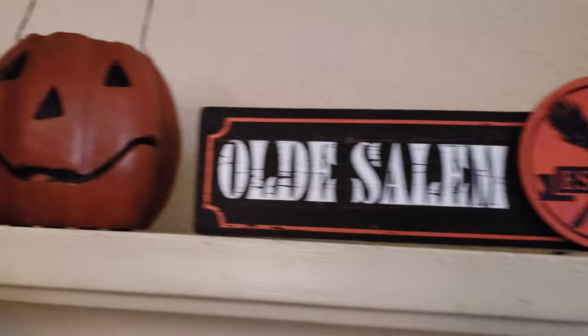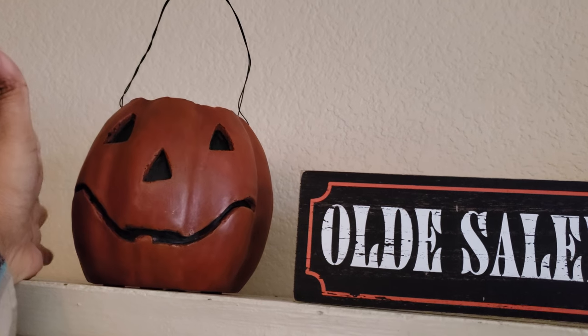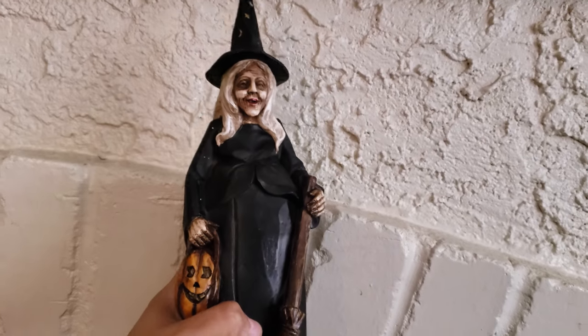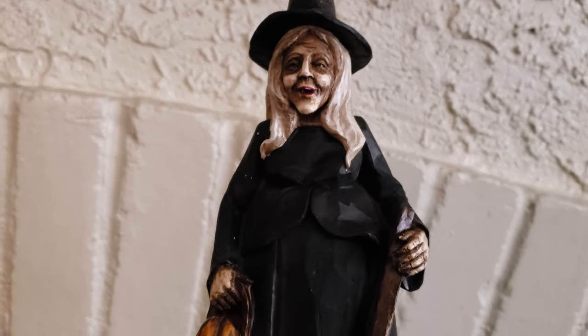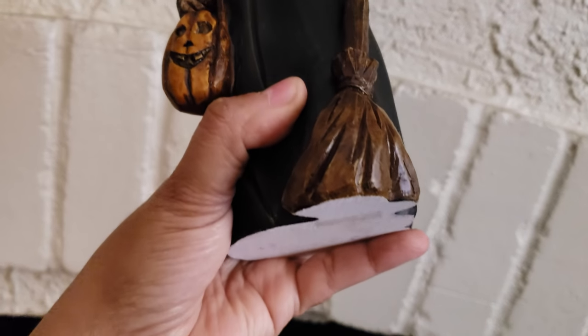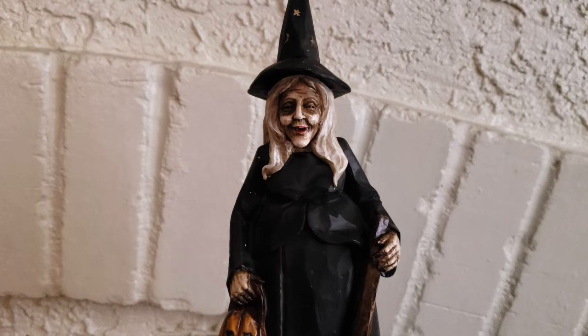Here is the pumpkin I was talking about — I believe I paid about $5.19. And then this witch — I found her at Goodwill. Someone had taken the price off, but she was like $3. Her original price was $13 and she looked brand new — I have no idea what store she came from. I thought she was really cool looking, so for $3 that was definitely not bad.